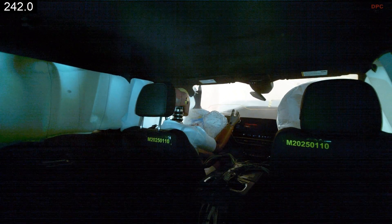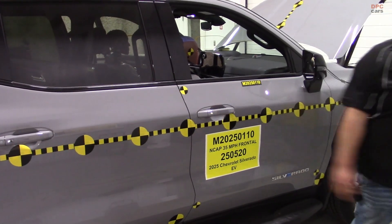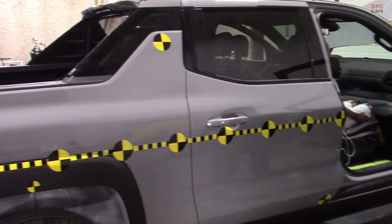For families, contractors, and weekend travelers, the big question is simple: will this electric truck provide strong protection across frontal, side, and rollover categories?